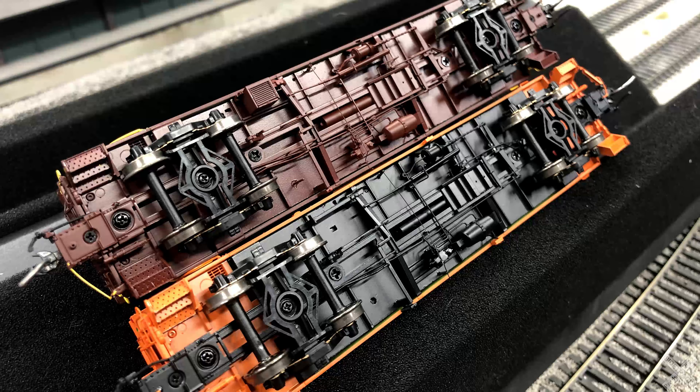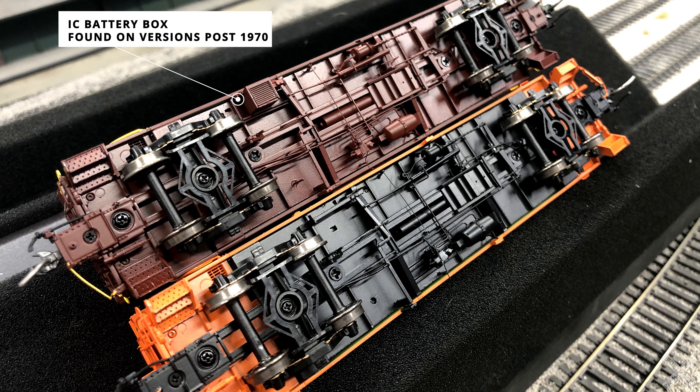There are minor changes on the underside as well, though these are a little harder to notice with all the extra details. The biggest of these is the addition of the IC battery box — the original 1970 version did not include this battery box, with versions after 1970 opting for this installation.